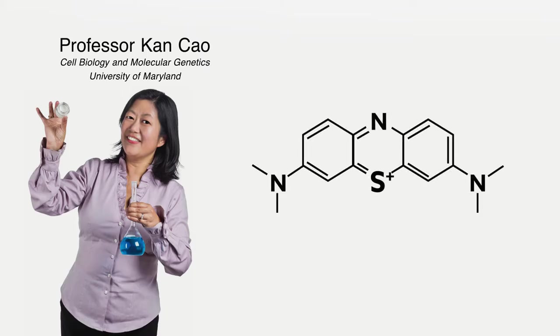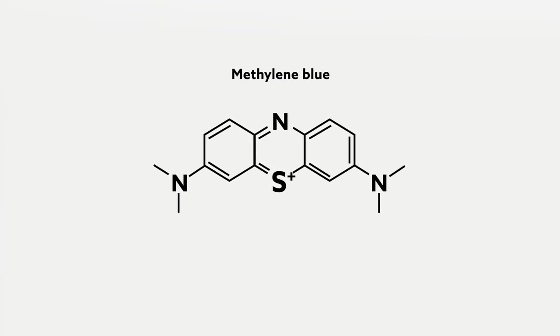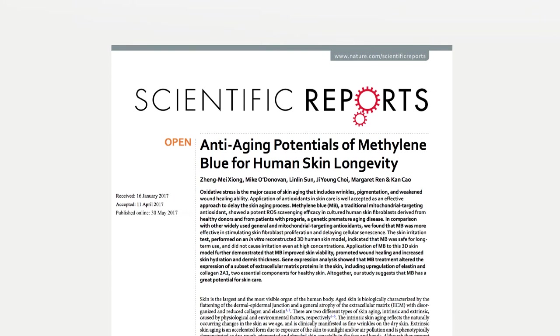University of Maryland researchers have narrowed down one antioxidant that seems to significantly outperform others in the anti-aging arena. Methylene blue, a chemical used in research laboratories across the world, was highlighted in a recent study published in Scientific Reports.